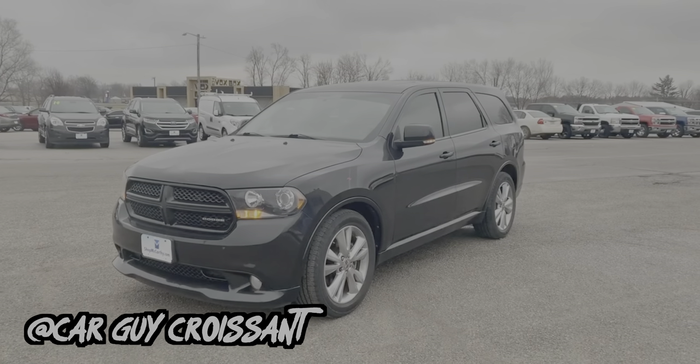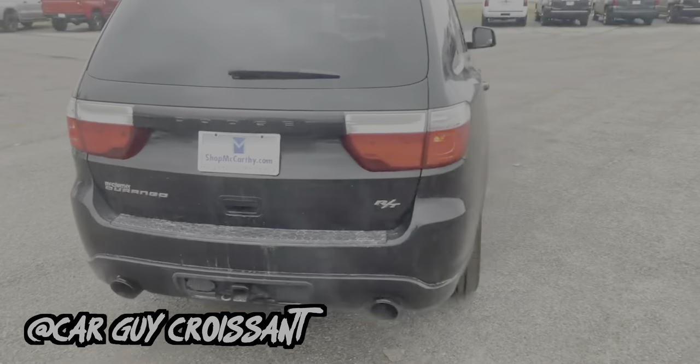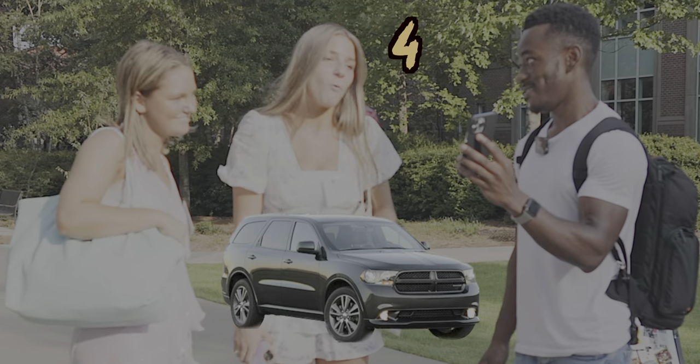The Dodge Durango is here because I wanted an SUV on the list to gauge what the ladies were feeling. It's a super attainable $10,000 SUV that isn't super old or dated in design. The first pair gives it a three and a 2.8. Then the next girl says four, while her friend gives it a zero — 'Zero, is that an option?' A heart-crushing zero for the Durango. The other gave it a four, but it's not looking good for the Durango overall.